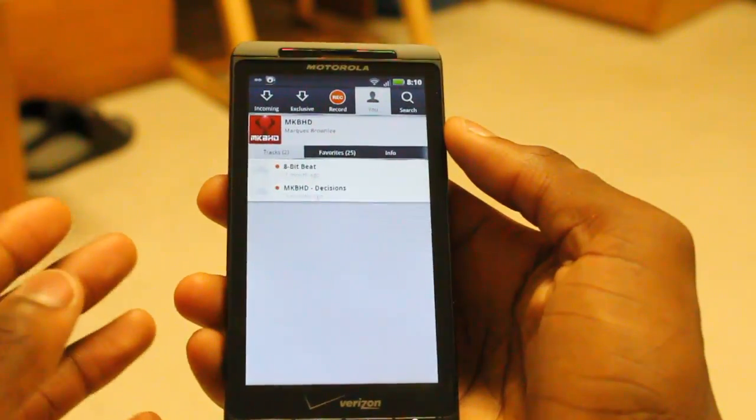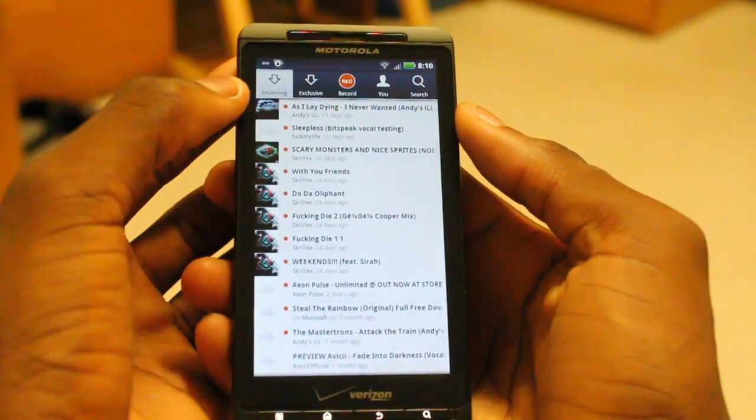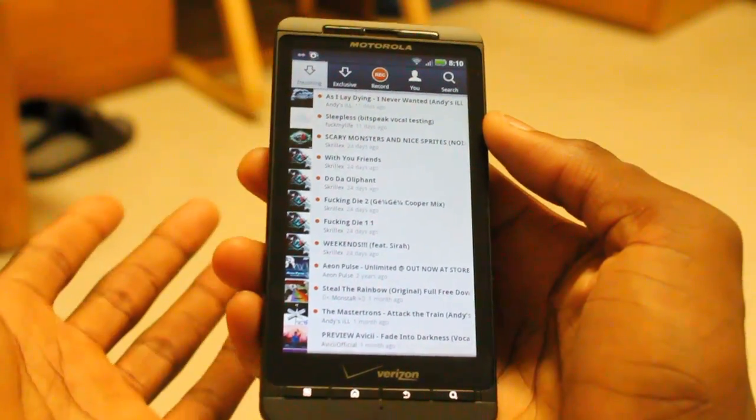So this is basically a walkthrough of the application. Up here at the top you notice the nice, clean, simple tabbed interface. You start off with incoming tracks, and these are tracks from people that you are following. So I'm following Skrillex — there's a bunch of brand new Skrillex music, so that's really convenient.